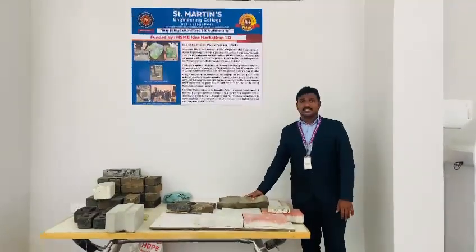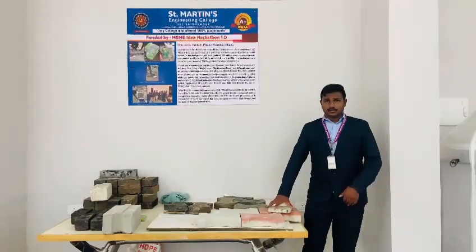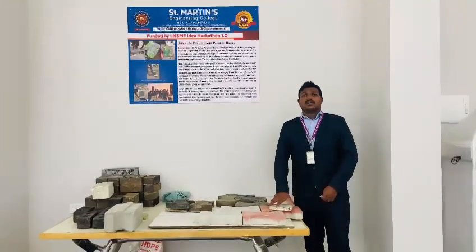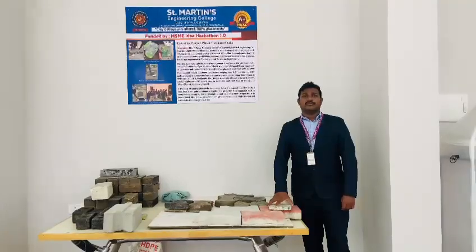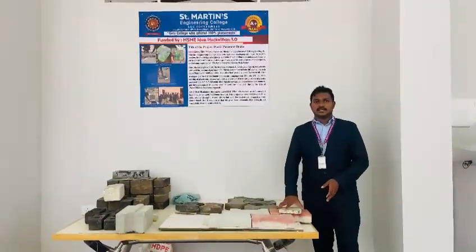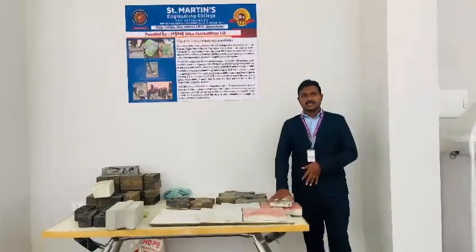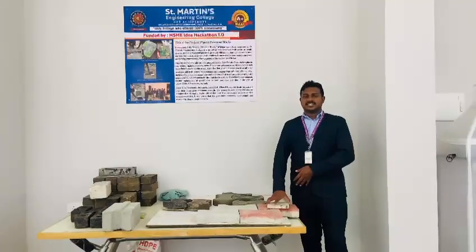These are the three types of plastic pavement rocks. I have obtained a patent for my product, and many companies like Double Life Solutions and VRK Technologies are interested in collaboration and commercialization.